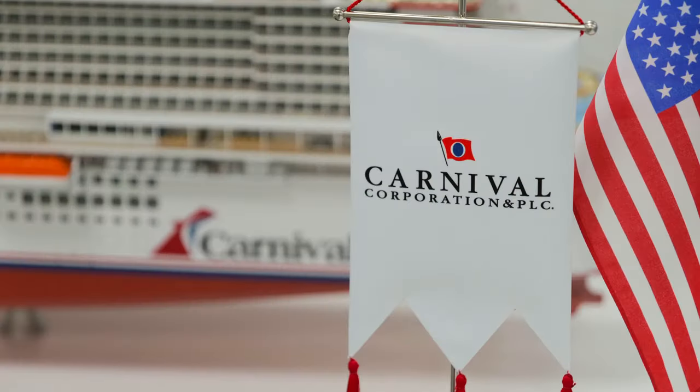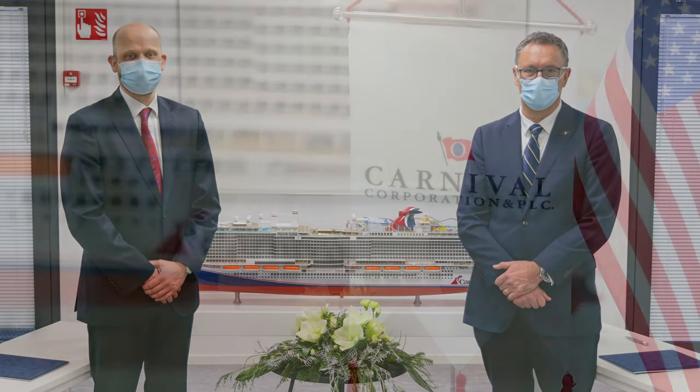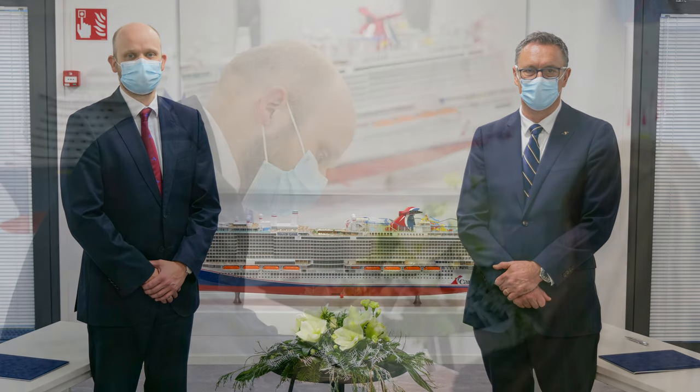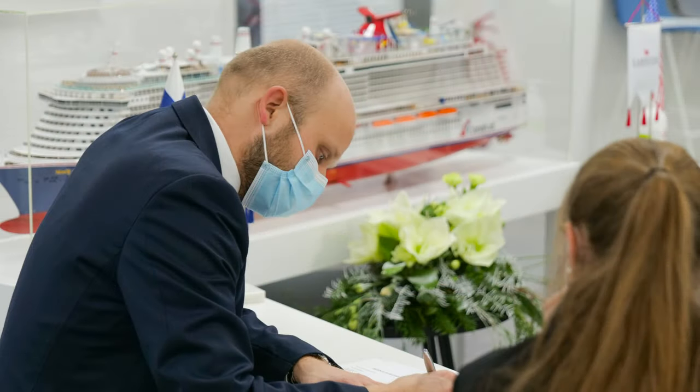Carnival took delivery of Mardi Gras in a live signing ceremony at the Mertukiu shipyard in Turku, Finland. This is a big moment for Carnival and the shipyard itself due to issues relating to the COVID-19 pandemic, and the fact that it is their very first ship to run on LNG, which is a really important point moving forward for the cruise line industry as it endeavors to become more environmentally friendly.